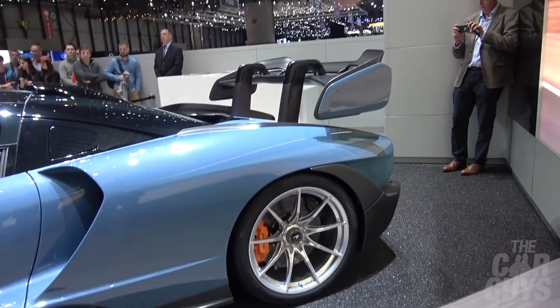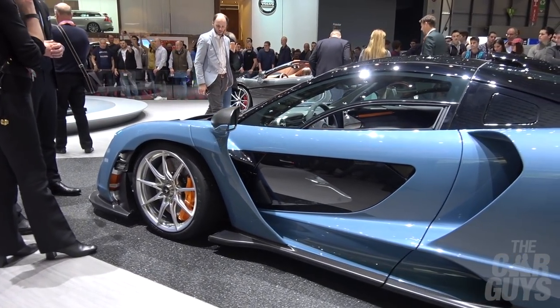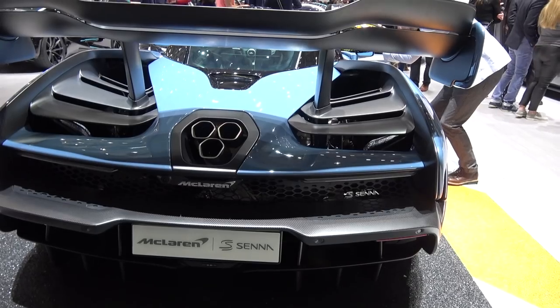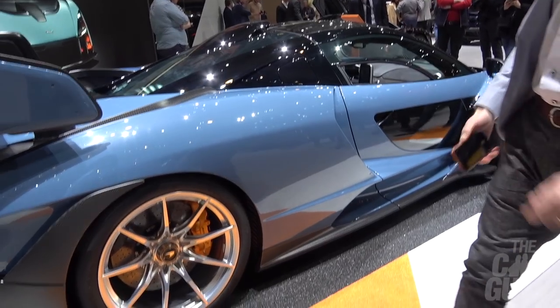So here's the much talked about Senna in the flesh. This model is in a not particularly attractive blue with dull satin carbon, and it confirms what we thought in terms of how odd it looks. The rear haunch looks really unresolved and ugly. This still looks to me like a really overly complex, inelegant shape that just doesn't work. A gloss black might look a lot better, but this colour doesn't work with the satin carbon — this really looks like the base model.